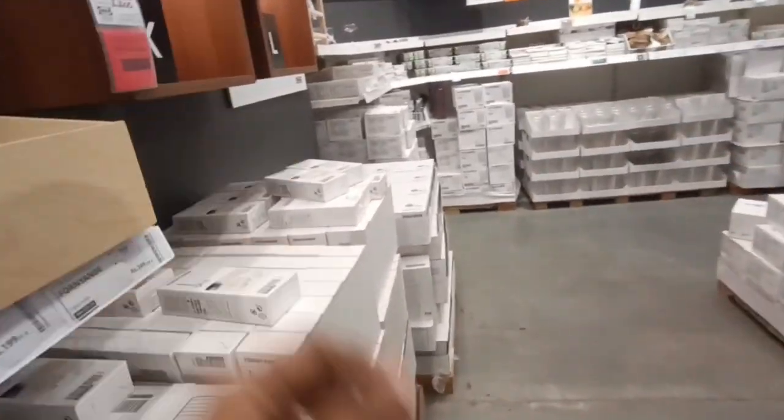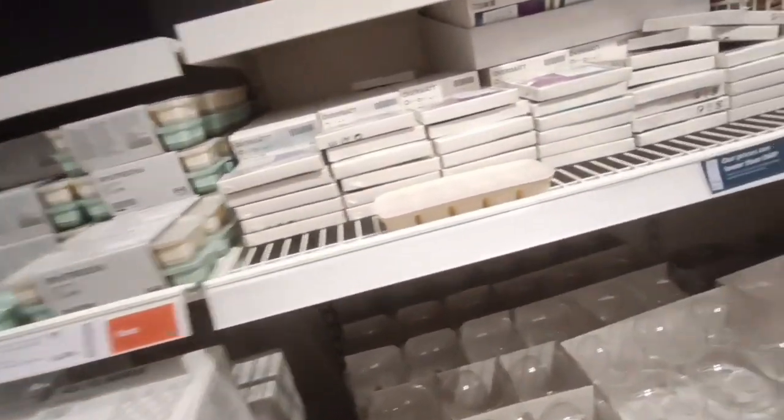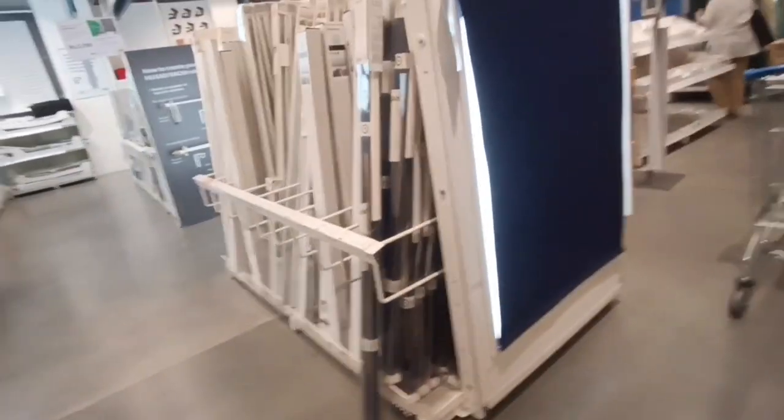Then there are trays in different models and sizes. In the fridge and freezer there are ice cream molds, and also wine glasses.